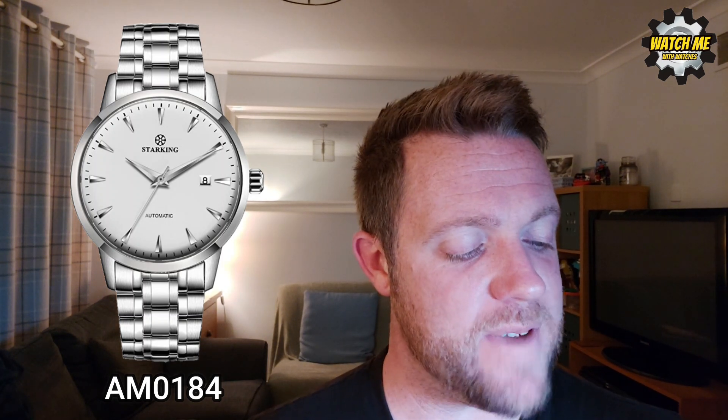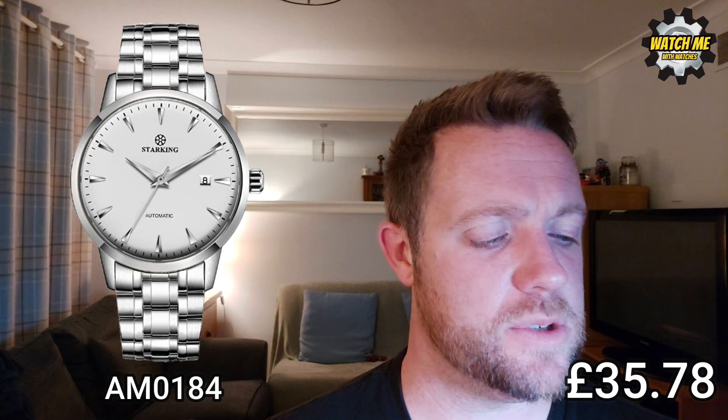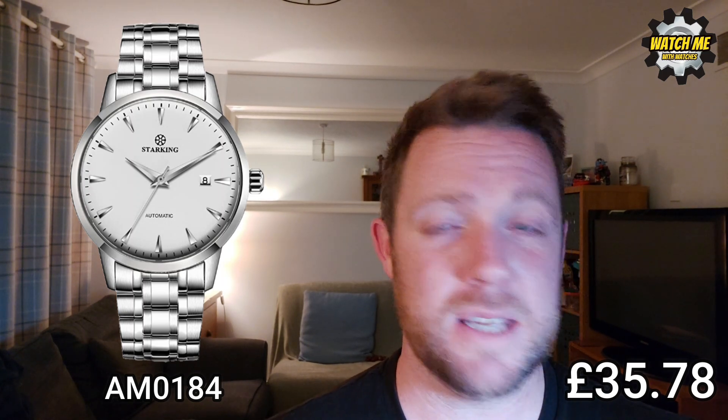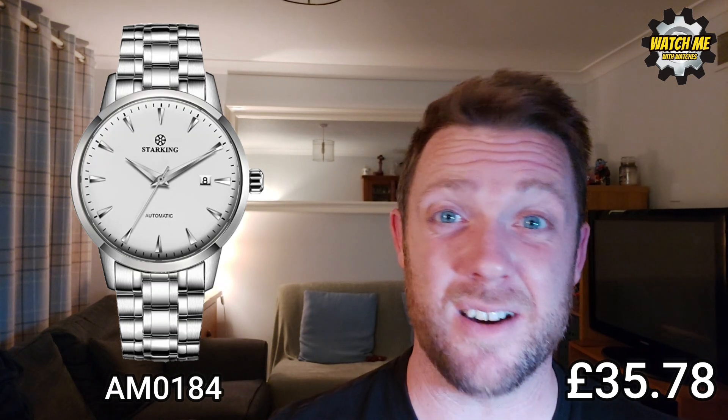Number two is the Starking AM0184. They do two models; the one I recommend — the one I've owned — is the one with the high beat movement. I found it with the steel bracelet for £35.78, which is insane for a solid steel watch. Don't get the leather strap at these prices; I'm not convinced it's real leather. Get the metal bracelet and change it to a nicer strap yourself. The fit and finish is even better than the Cadderson, it's a classy neutral dressy design, and it's a game changer for the money.